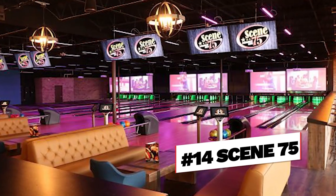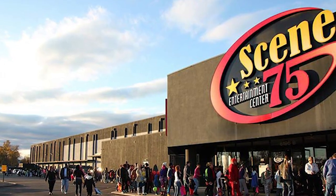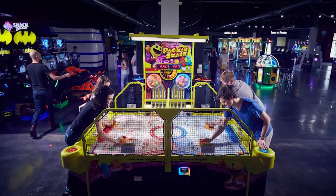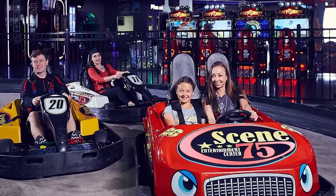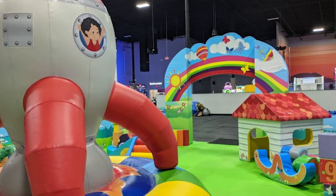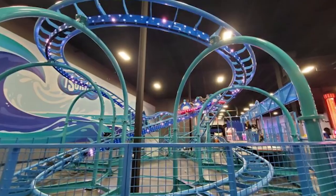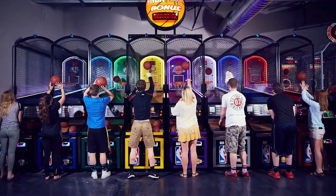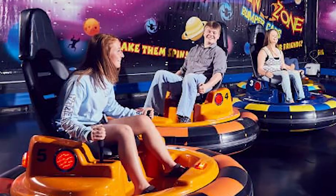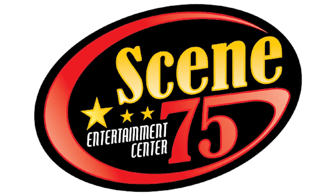Number fourteen, Scene 75. Scene 75 is a massive indoor entertainment center in Cincinnati, Ohio, spanning over 90,000 square feet. It offers a wide range of family-friendly activities including an arcade with over 200 games, go-karts, laser tag, mini golf, inflatables, bowling, an indoor playground, and a full-service restaurant and bar. Scene 75 is known for its fun and exciting experiences catering to kids and adults alike. It's popular for birthday parties, corporate events, family outings, and is the rainy day option of choice for some of my kids. You guys need to check out Scene 75 — my favorite.